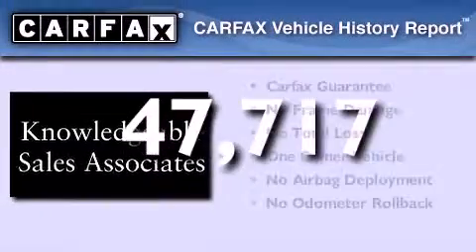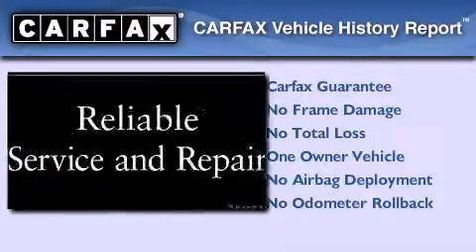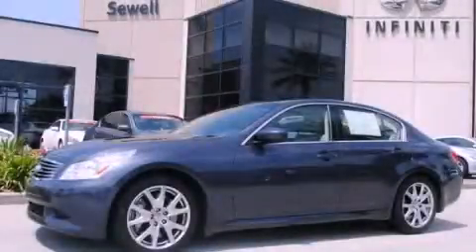This vehicle has fewer than 48,000 miles on the odometer. This Infiniti has had only one owner and it qualifies for the Carfax buyback guarantee. Contact us today to schedule your opportunity to see this automobile in person.